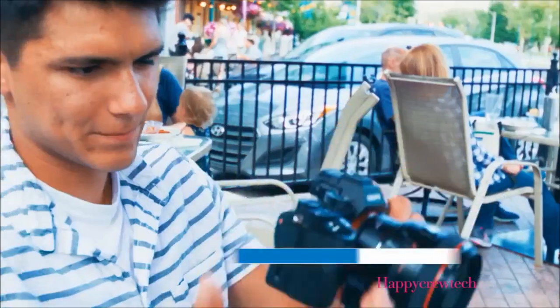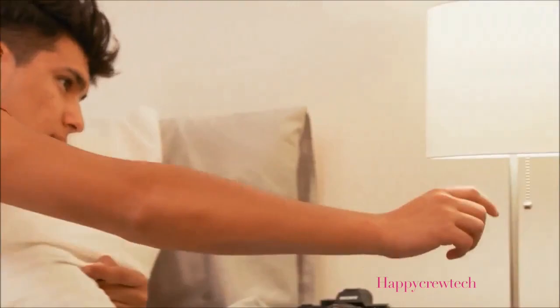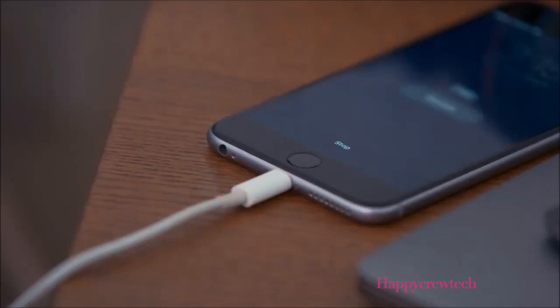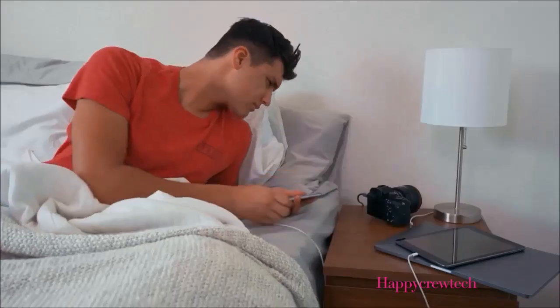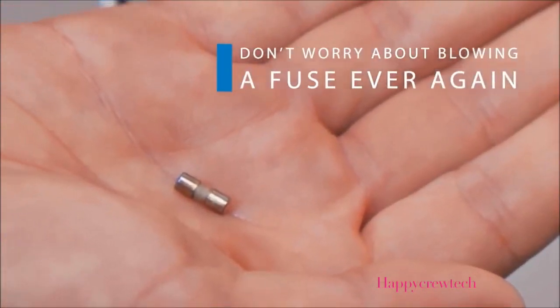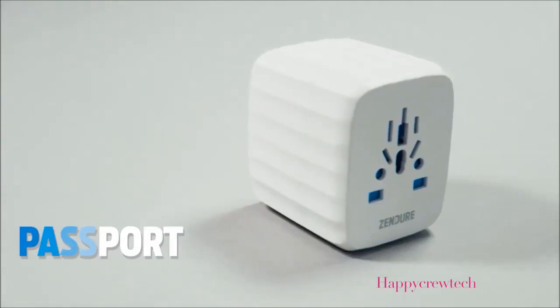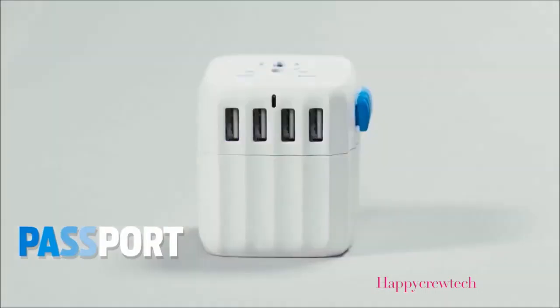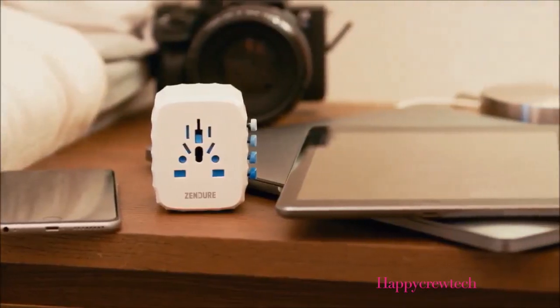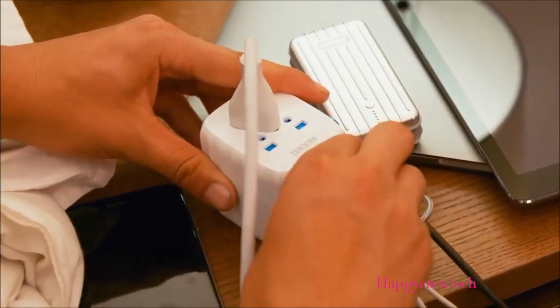When travelling, you already have a lot of things on your mind. The last thing you want to worry about is keeping your devices charged. Traditional international travel adapters come with a single-use fuse, which can be difficult to replace, assuming you have a replacement. Meet the Zendor Passport, the world's first multi-port international travel adapter with a built-in self-resetting fuse. It's the last international power adapter you'll ever need while you travel. Easily charge all of your devices wherever you are in the world — with its built-in 4 USB ports and an AC output, you can charge up to 5 devices all at once.